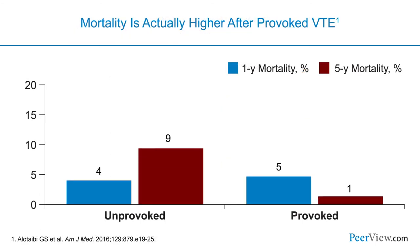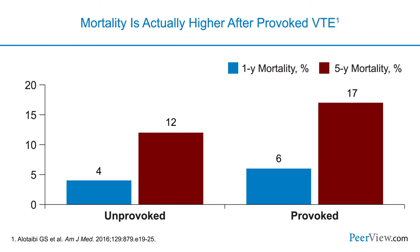Mortality can actually be higher in some patients with provoked venous thromboembolism. Data show a higher risk of one-year and five-year related mortality when patients have provoked VTE. That may be simply because we don't typically extend therapy in these patients, and some may be unprotected from a life-threatening event. There's good news for patients with unprovoked VTE — whether we use warfarin or a direct oral anticoagulant, extending preventive therapy provides a 60 to 90%, and perhaps even higher, relative risk reduction in recurrent venous thromboembolism.